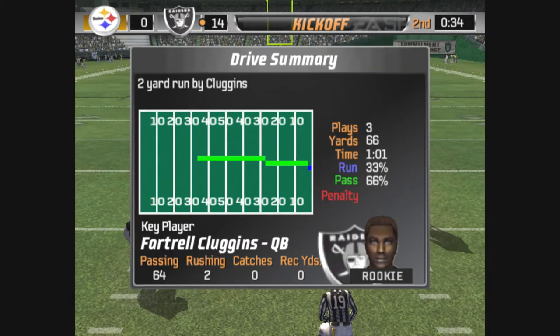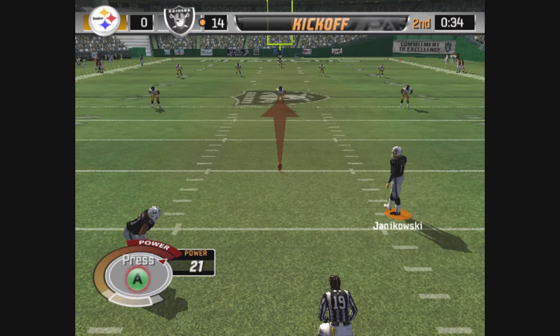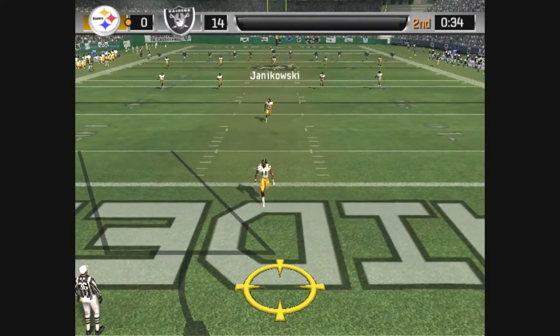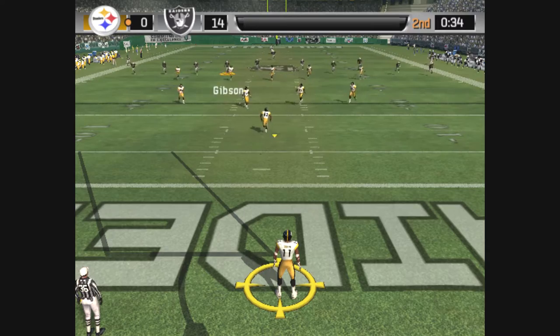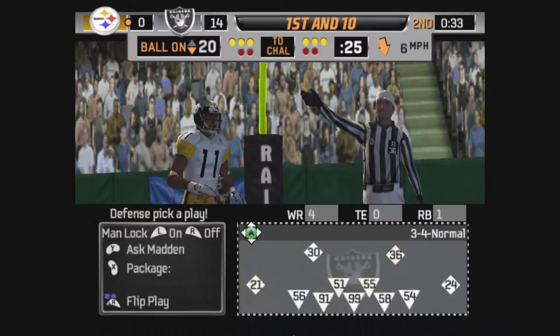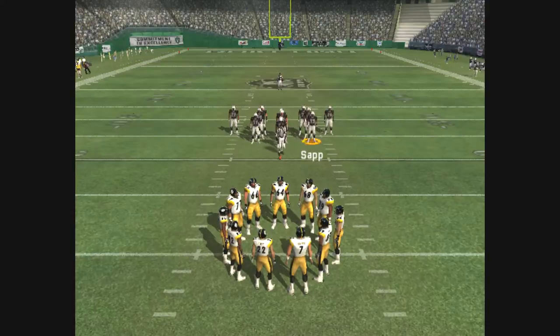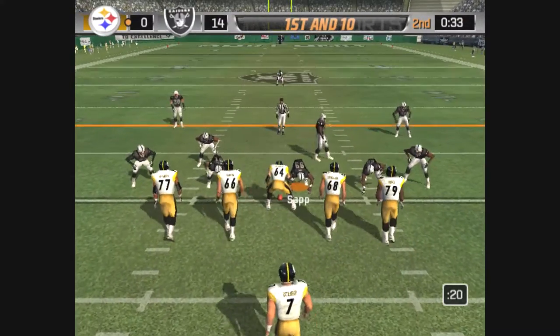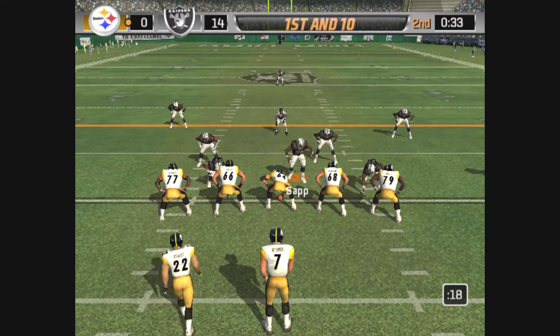These guys are really starting to get the momentum going in their favor. Excellent possession there, capped off with the touchdown. Right now they've given themselves a little room for error — they're moving the ball pretty easily. Every time I see these guys play, I'm very impressed by the players they have, especially on offense. But the thing that impresses me most is the coaching staff — they're always very well prepared, do a good job of calling plays designed to take advantage of the other team's weaknesses.